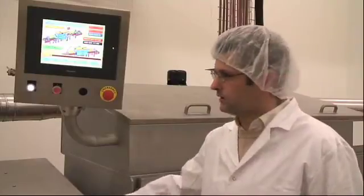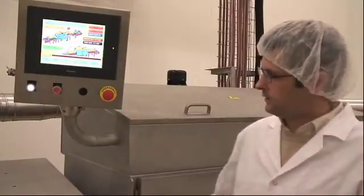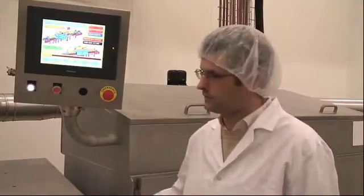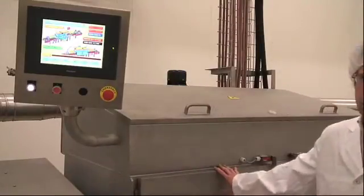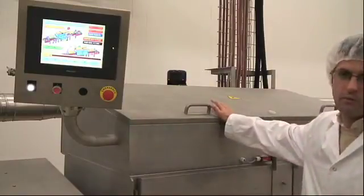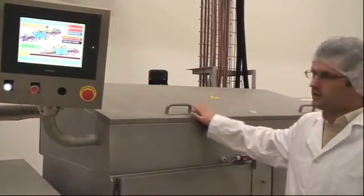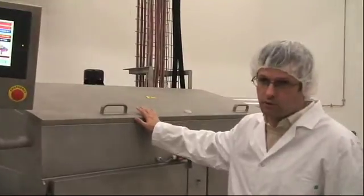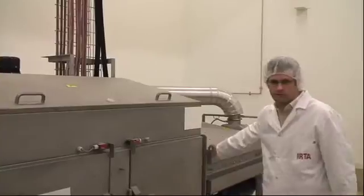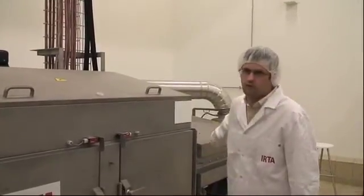Here we have the microwave tunnel that we have at IRTA. Here you have some traps for the microwave because it is a continuous system. Here you have what we call the cavity where you process the product. On the top you have the magnetrons — in this case 12 magnetrons of 2 kilowatts — and at the end you have another trap for the microwave and the exit of the product.